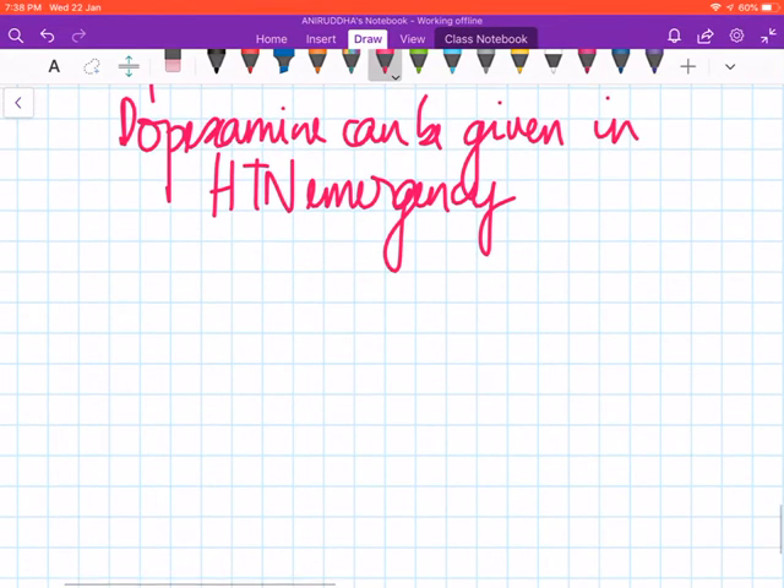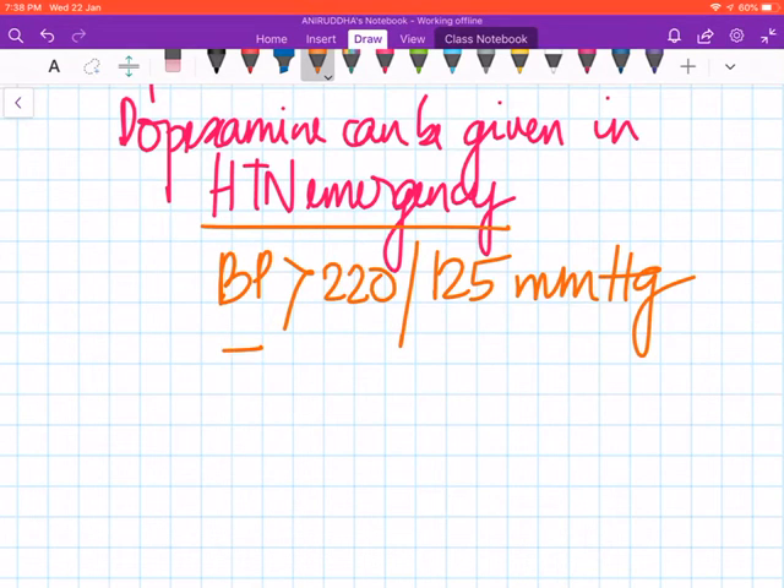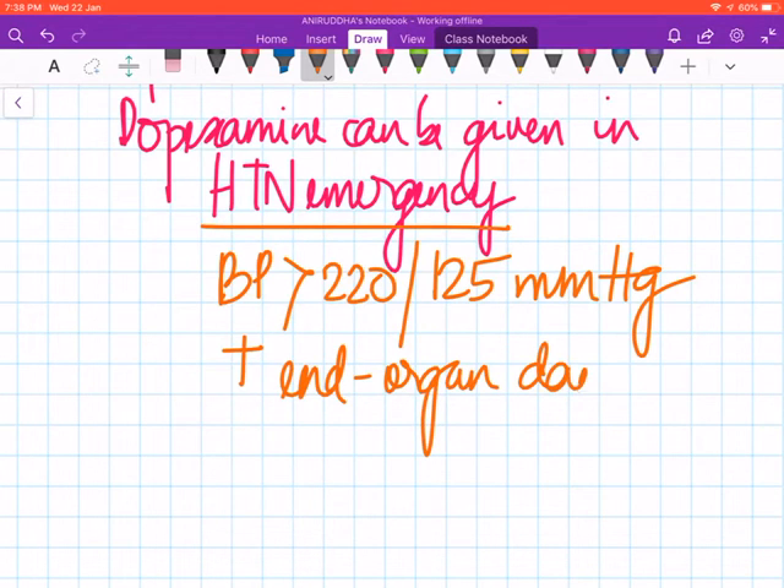In hypertensive emergency — as a reminder, that is a blood pressure greater than 220/125 mmHg with organ damage — dopexamine is a useful option.